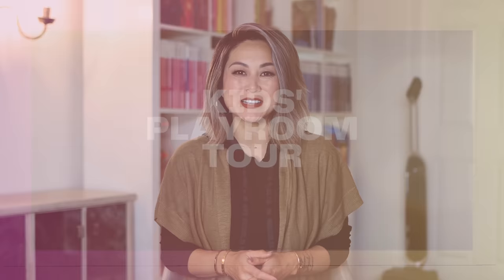Hello everyone, welcome back to the channel. I'm Julie and today you are joining me on a kids playroom tour. Kids playrooms are often a kaleidoscope of colors with a mishmash of toys, books, games, dolls, stuffed animals, Legos. How do you create a clean, stylish and organized playroom all within the confines of your home?